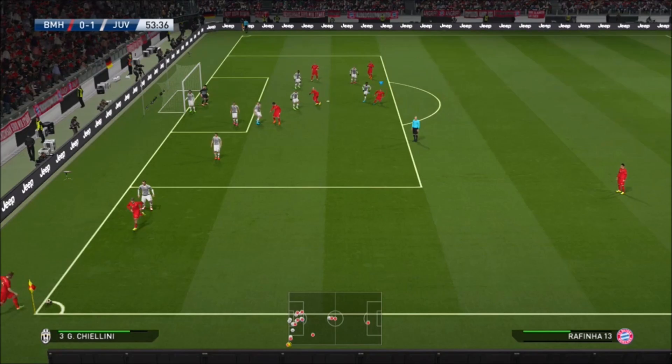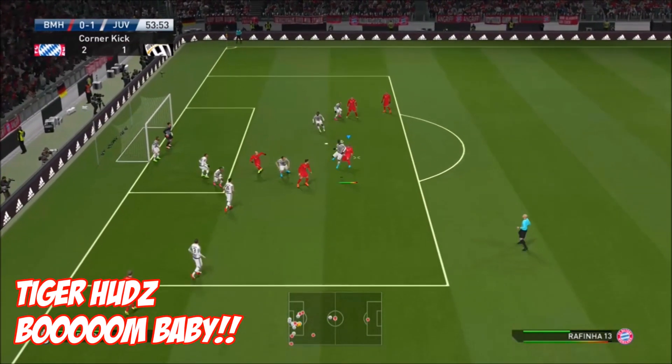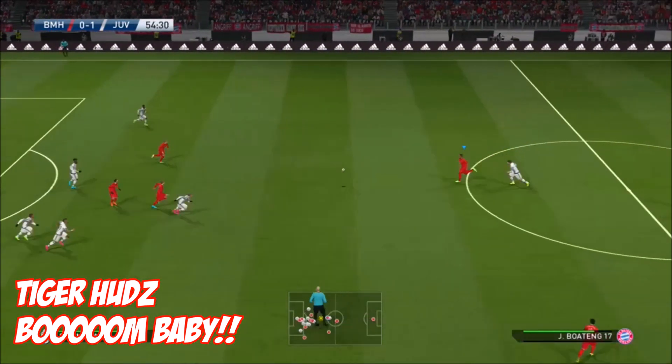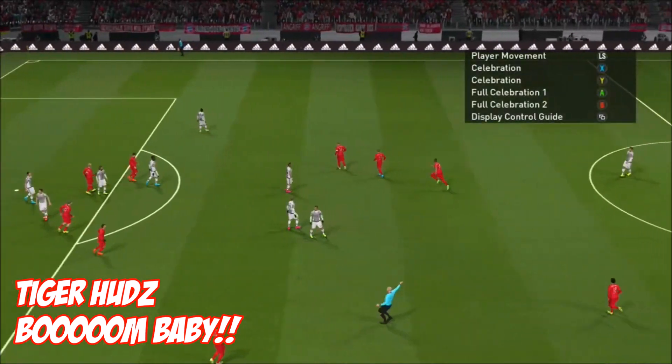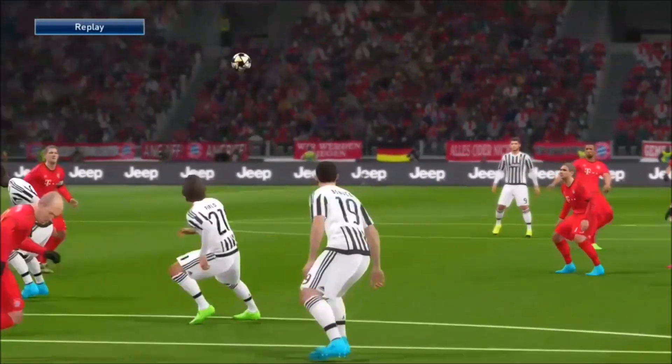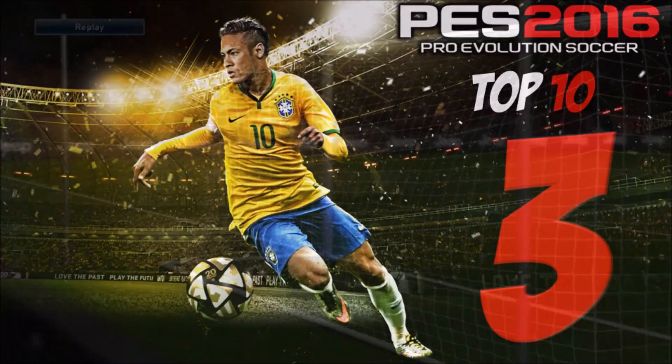This week's number 4, it's Tiger Huds with 'Boom Baby.' This ball from the corner cleared away — everything's fine, right? No, no, no. Look at that for an absolutely cracker of a finish. No picking that out.